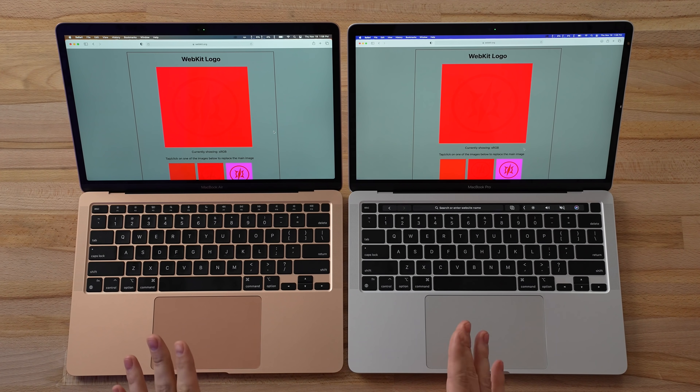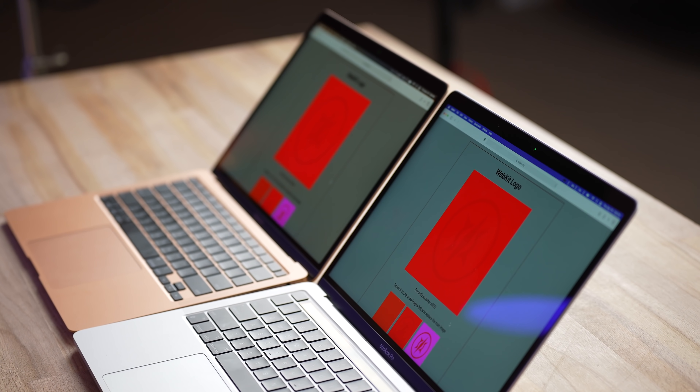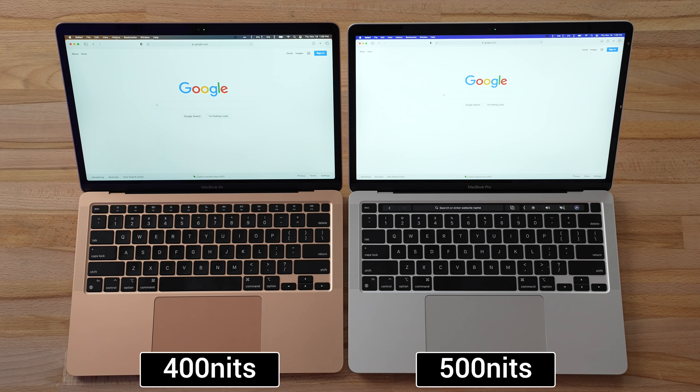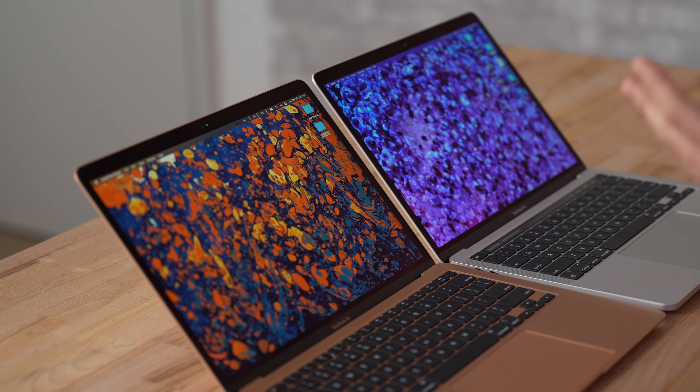Apple upgraded the display on the MacBook Air by adding P3 wide color gamut support, just like the MacBook Pro has. Both now show the WebKit logo in the color test, which wasn't the case before — great for photo editing or color grading. The only remaining display difference is brightness: the MacBook Air is limited to 400 nits compared to 500 nits on the MacBook Pro. Previously you needed the Pro for photo editing, but now the Air can handle it too.